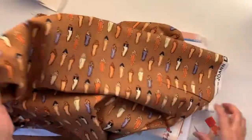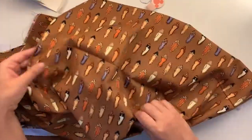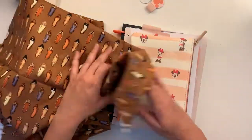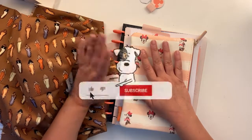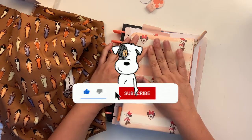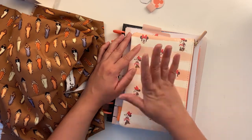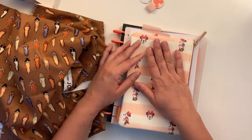That is it for this haul! Thank you so much for watching. If you liked this video please give me a thumbs up, and if you'd like to see more of my future videos consider subscribing. I'll see you on the next one — thanks again and happy planning everyone, bye bye!